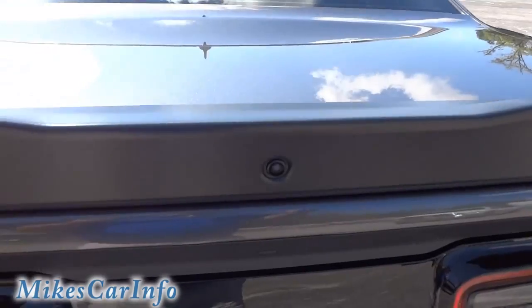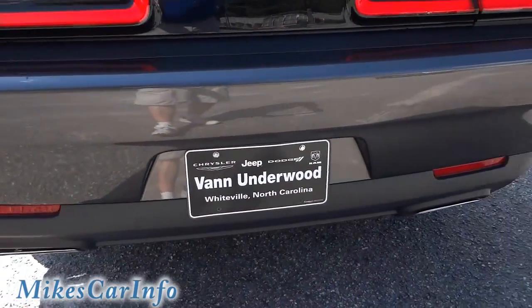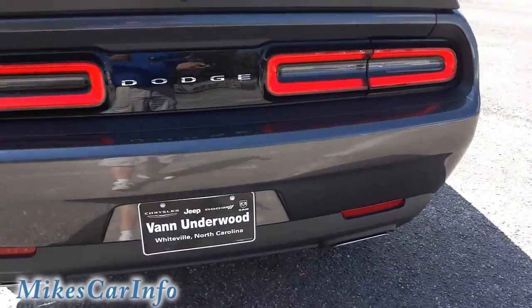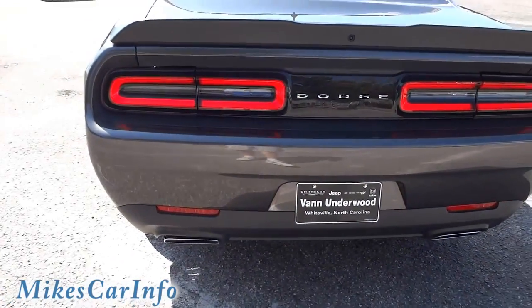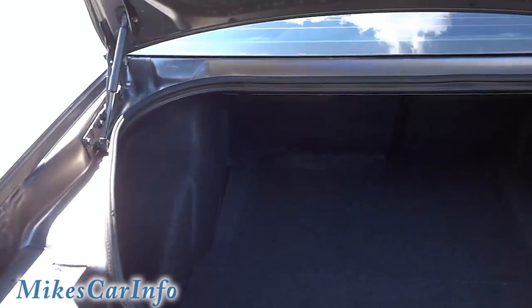This one has the backup camera, which is located right there, and has the backup sensors across the bottom. Let's go ahead and open up the trunk. They just washed it so it's still a little bit wet — I just wanted to get the video immediately as soon as they cleaned it.